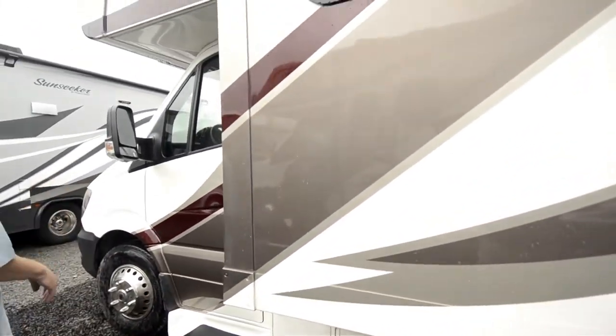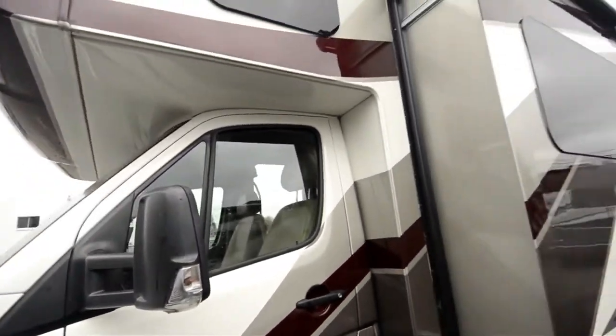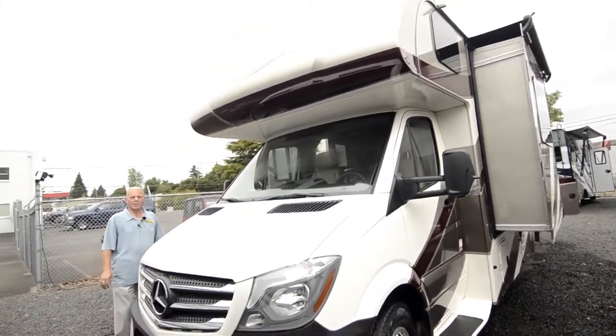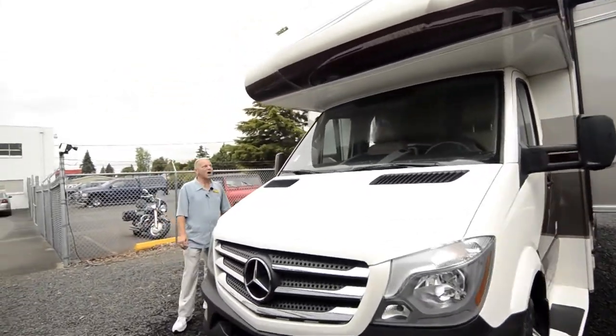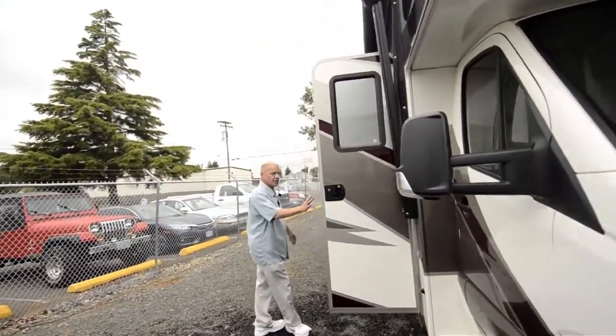As we come back around you can see this is a beautiful unit. It does come with side and backup cameras, and the MBS model is a modular braking system for your safety.